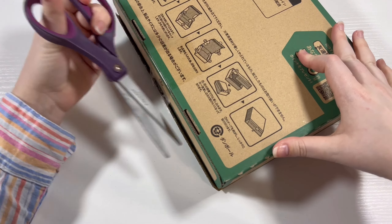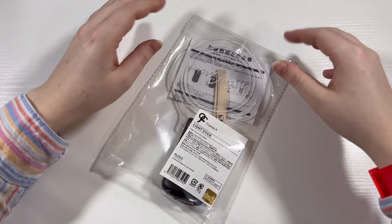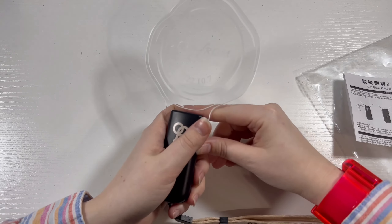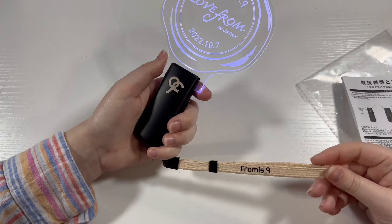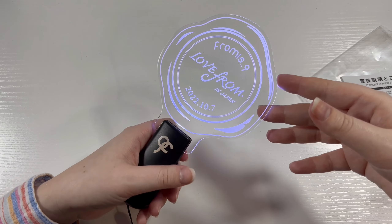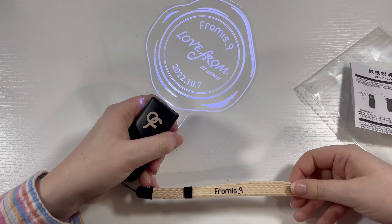This next box — I actually had absolutely no idea what was in here! Oh my goodness, I totally forgot I got this: we are completing my From Us 9 light stick collection! This is the From Us 9 Love From Japan light stick. It does have batteries in it — it's like a little wax seal design. The whole concept of this concert was like they're writing you a letter, and this light stick fits that theme. It doesn't do any of the fun blinking, but it's still so cute, and as a From Us 9 collector I just had to get it. I really like this strap too — it's very cute.